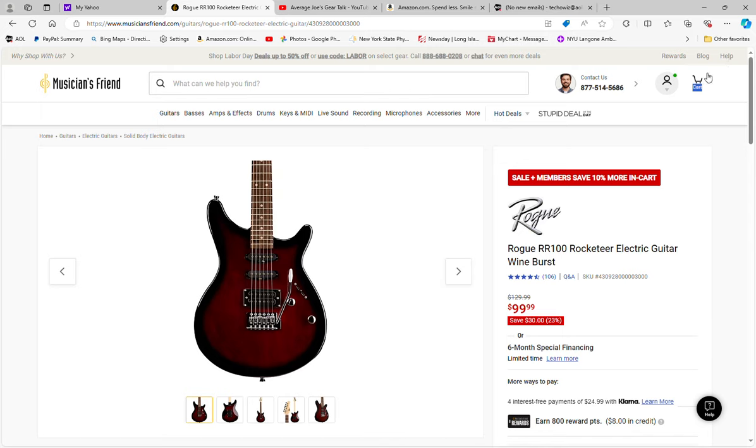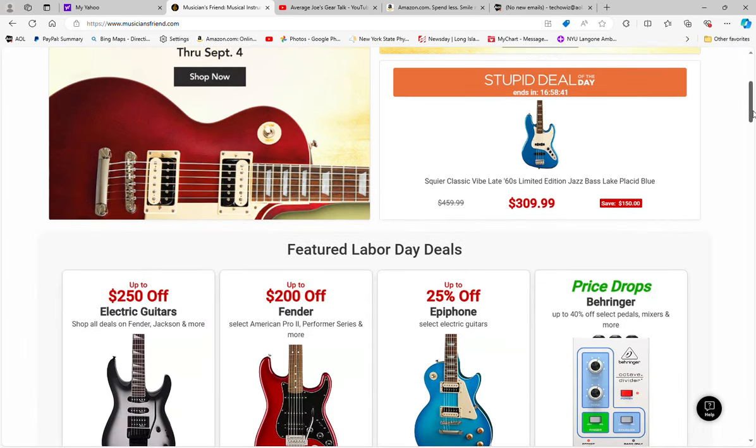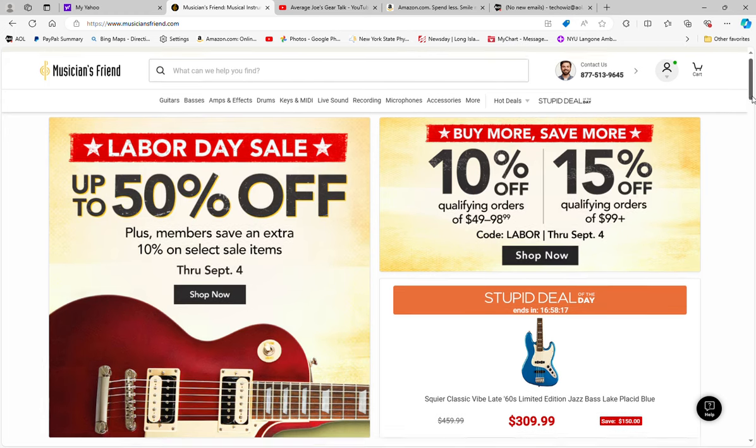Hey everybody, welcome back. Just a quick heads up: Musicians Friend is having their Labor Day sale, already posted. It's up to 50% off on more expensive Gibsons and things like that. The basic sale is 10% off qualifying orders listed between $49 and $98.99, and 15% off qualifying orders $99 and up. So you may be able to save some money on certain guitars you're looking for.